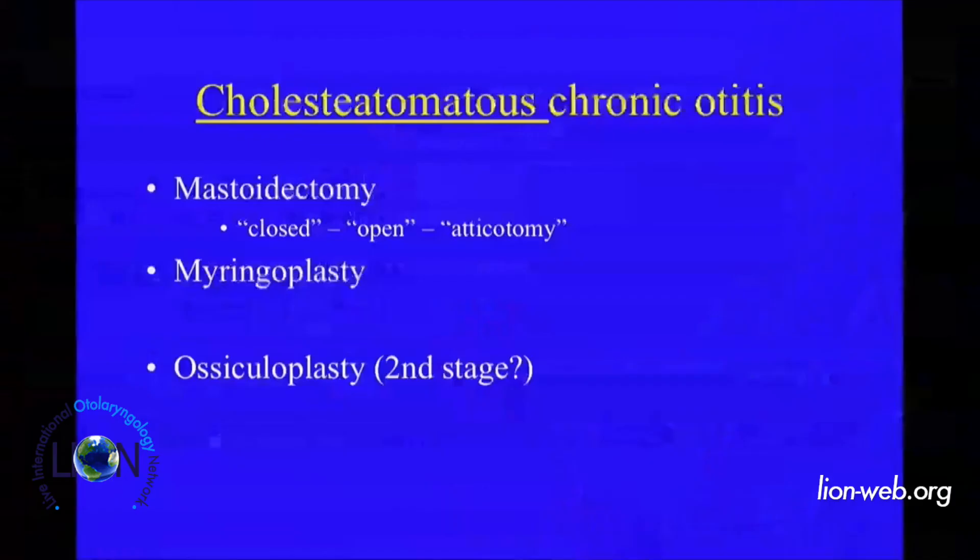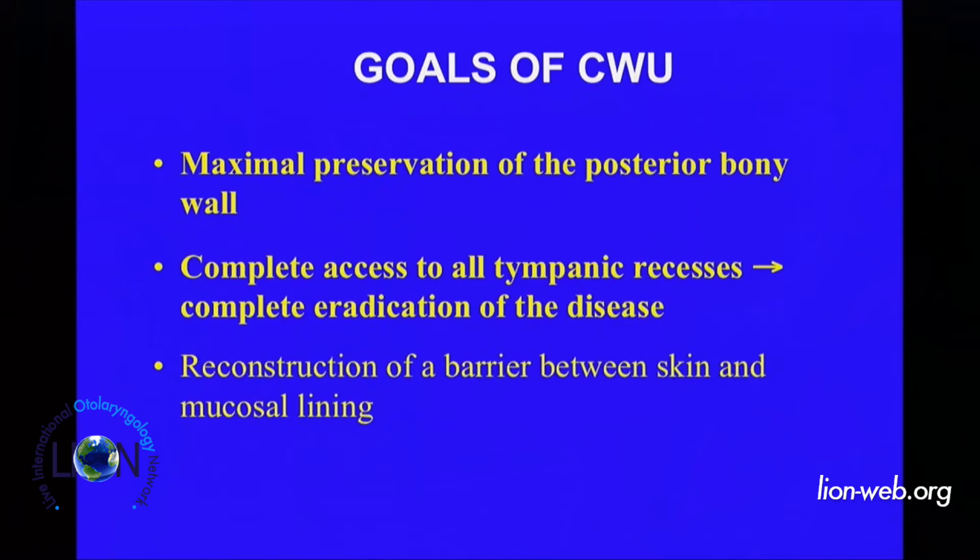We can perform a closed technique, open technique, or obliterative technique — but the principle of the closed technique is a canal wall-up approach. The principle is to dominate and have complete access to all tympanic recesses without removal, with maximum preservation of the posterior bone wall. If you respect the posterior bone wall, the postoperative healing is easier, faster, and safer.